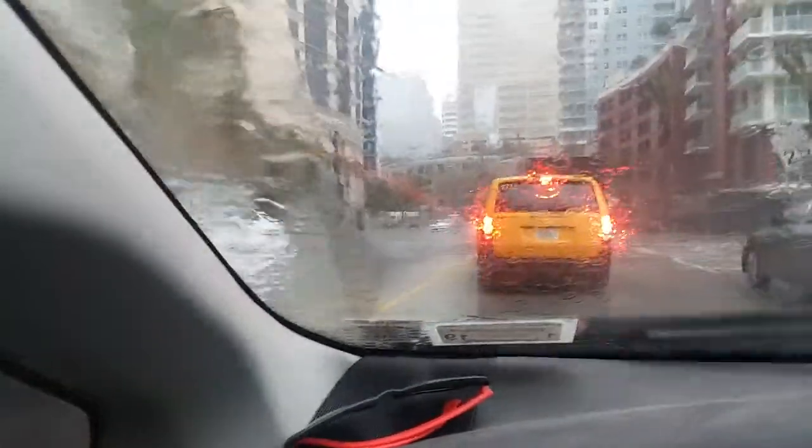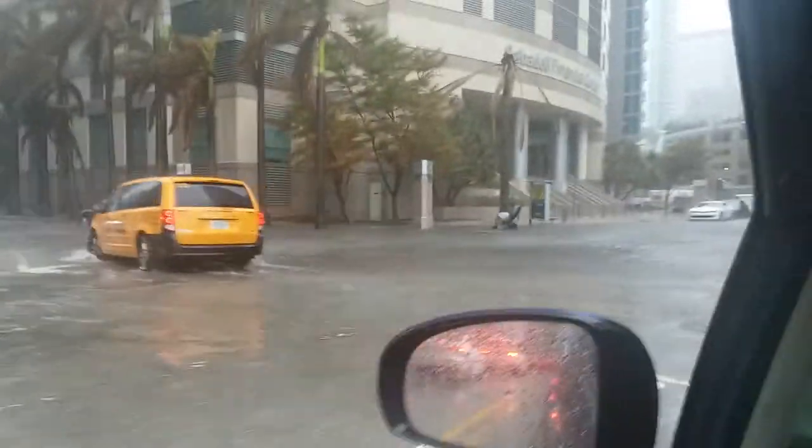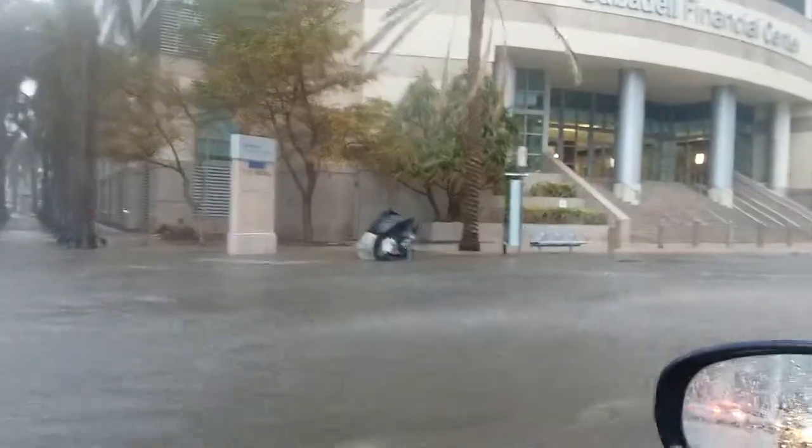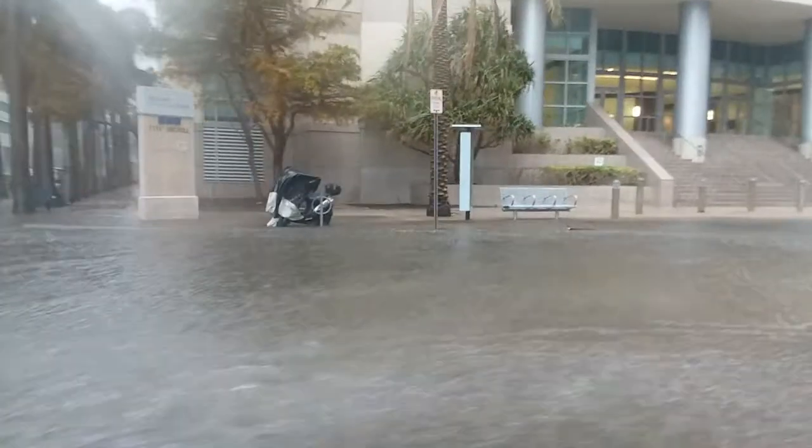Right up here is 12th Street and Brickell Bay Drive. This is usually a deep spot, but it's actually not that bad at all considering how bad Brickell Avenue is. It's as deep as it usually is, but it's not any deeper than it usually gets — it's fine.